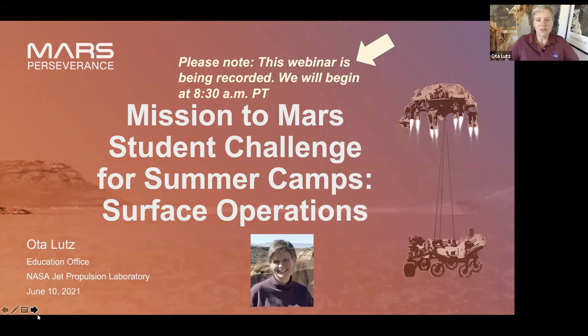Today we are talking about surface operations. Hopefully you've done a little bit of research into the Mission to Mars Student Challenge and know a little about it, but I want to know a little bit about you so I can customize this training for you. We have a few questions — tell me what grade levels the youth are in your program.